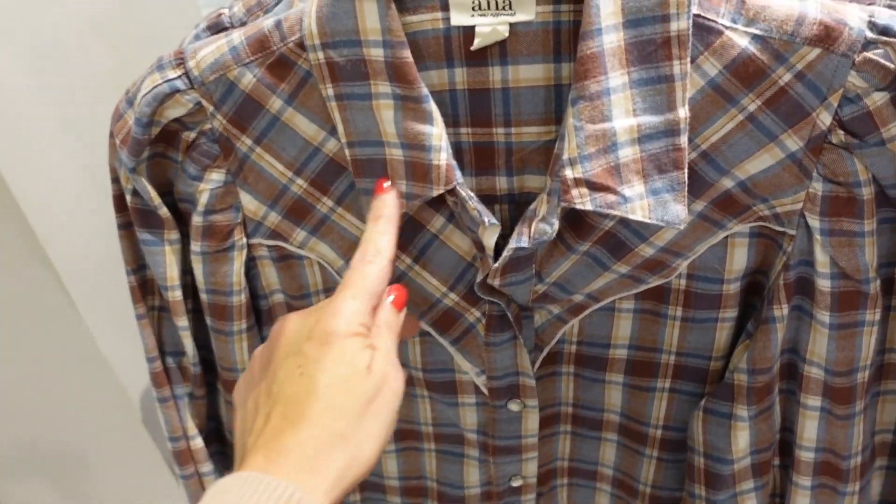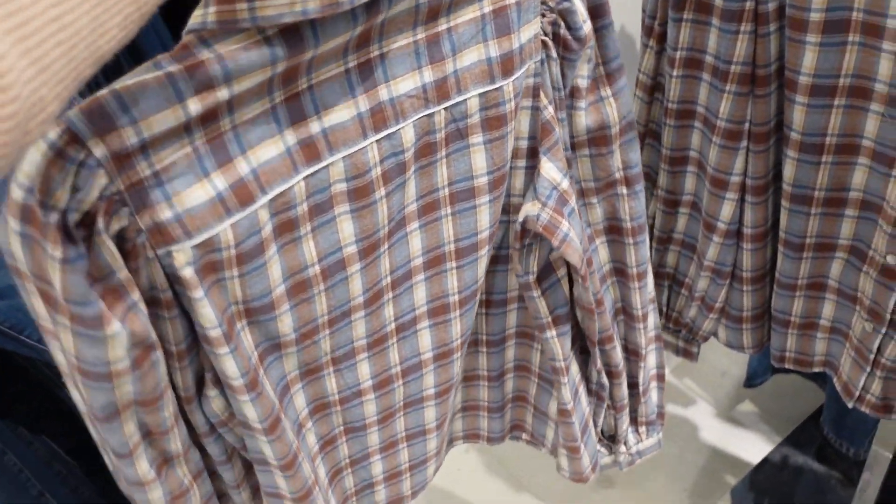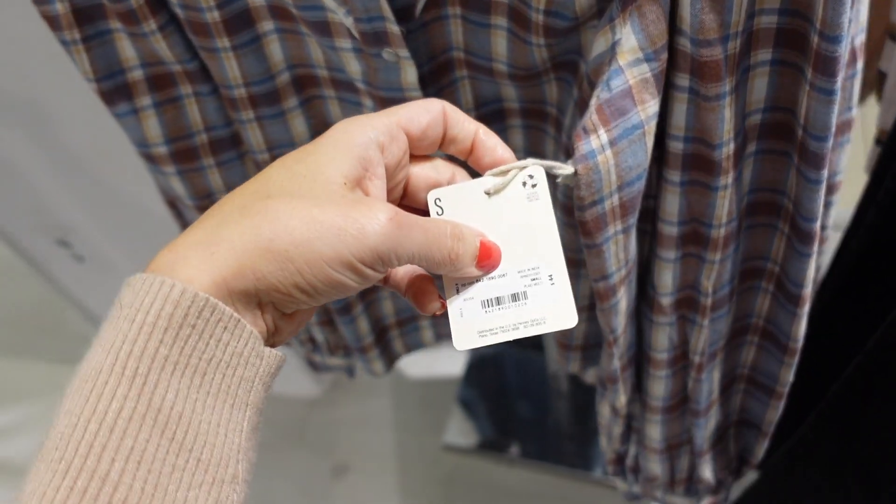A western top from A&A — really pretty! It has a smaller collar, snap buttons, a little shoulder detail with a seam and gathering around the wrist, and a seam across the back. This one is regularly going to be $44.